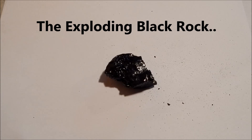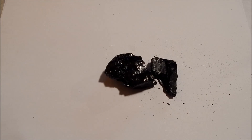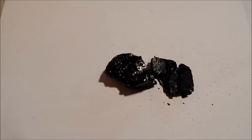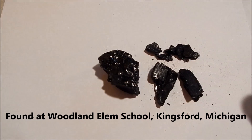This is part two of the strange black rock that was found at Woodland Elementary School in Kingsford, Michigan by my son. Now these are some fragments of a bigger rock that I had. If you watch the other video that I have, you'll see a very large black rock that this material came from.